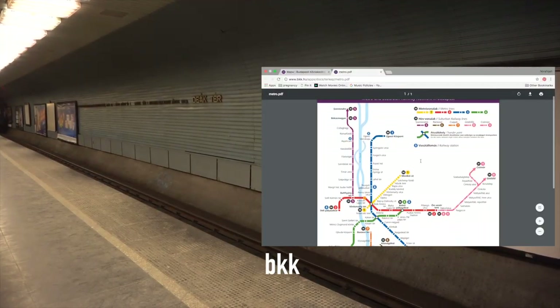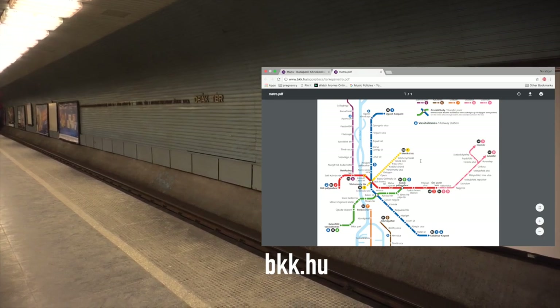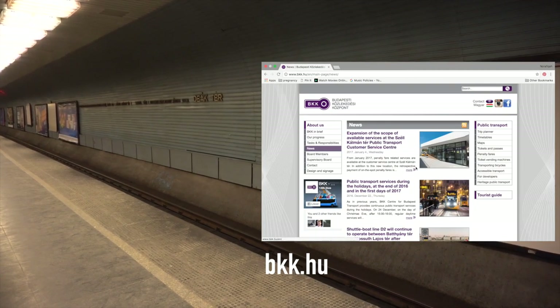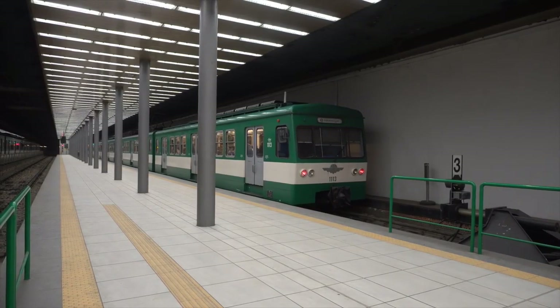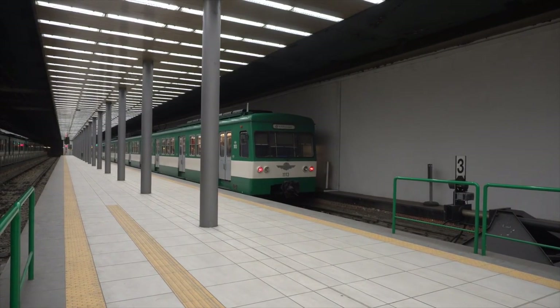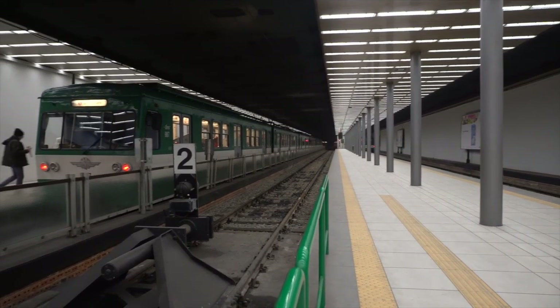We recommend that you visit bkk.hu for more information on transportation coverage maps, the latest news and timetable. Have fun exploring Budapest! We'll see you next time.